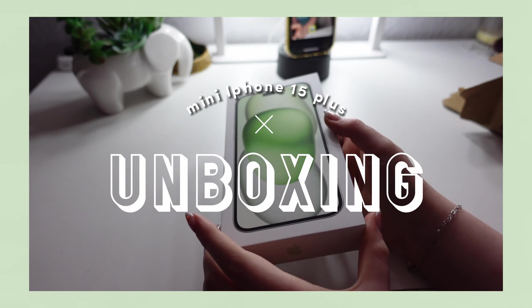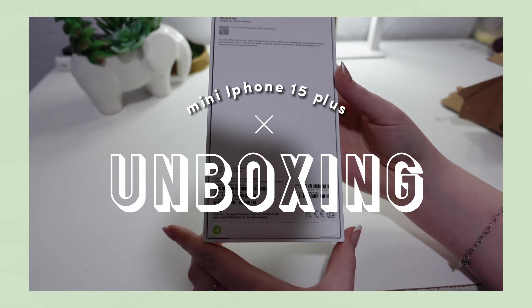I seriously love it so much, especially because green is my favorite color. So today I thought I would give you a little tour of my phone, but I also filmed a quick little unboxing. The footage wasn't really long enough to make it its own video, so I thought I would just include it here.